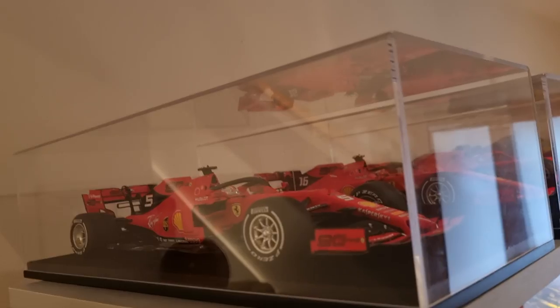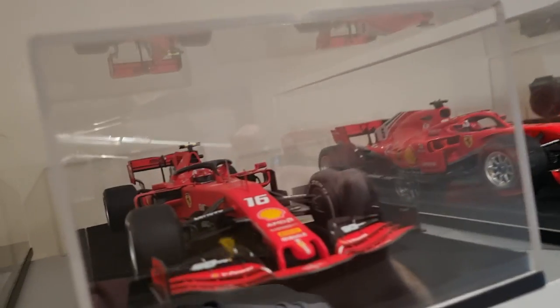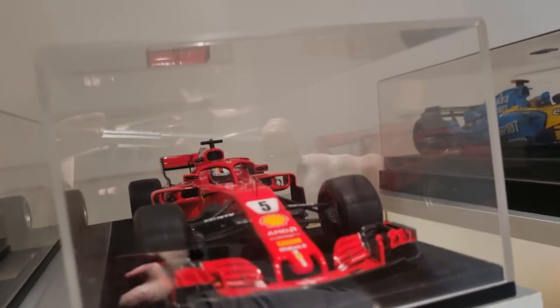Starting off with the 2019 1:18 scale Singapore Vettel — that was hard to find, I finally got one. 2019 Charles Leclerc Monza win, high up top here so it's hard to really see. Seb's 50th win, 2018 Ferrari. These are all LookSmart by the way.